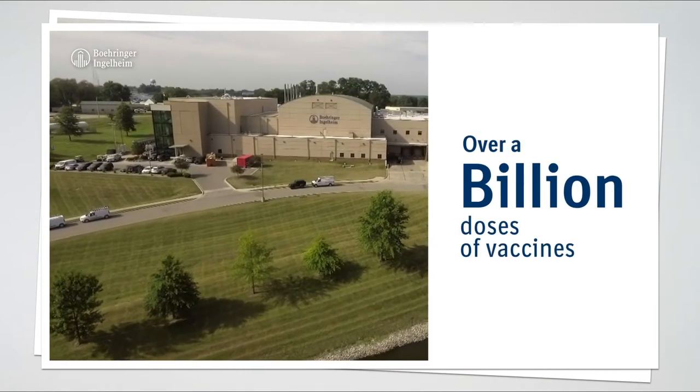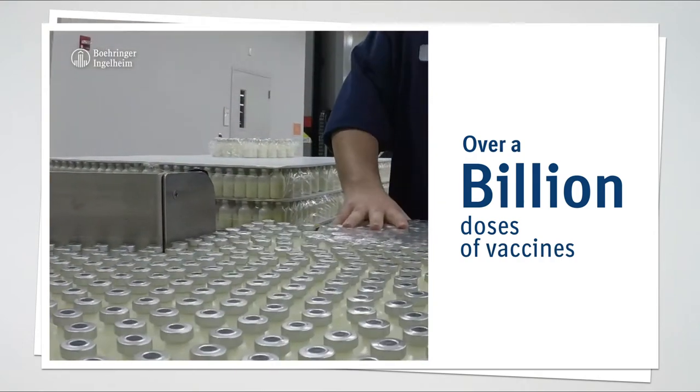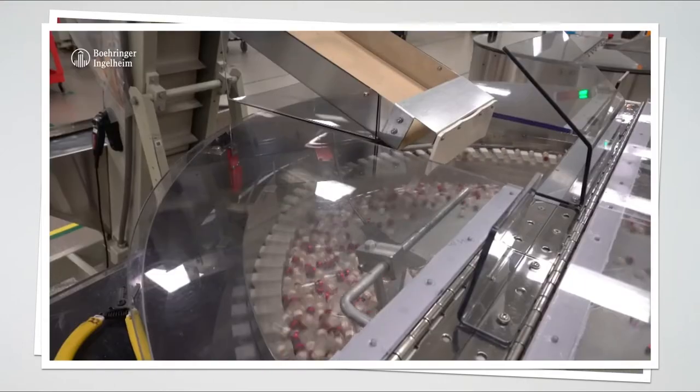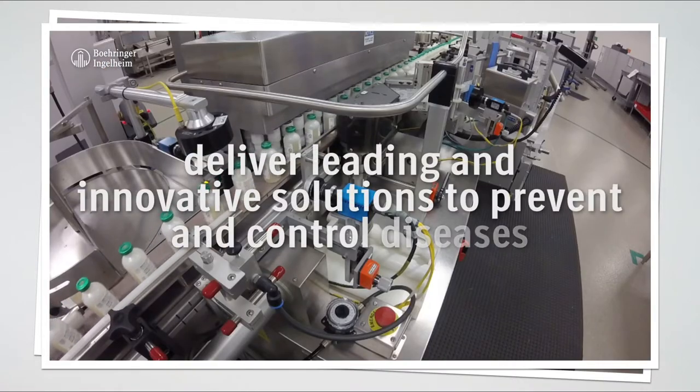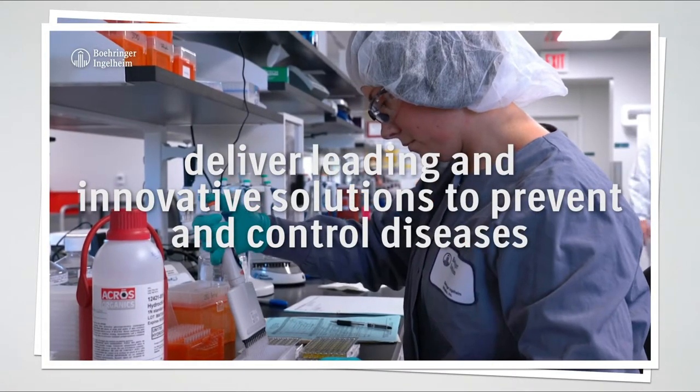Each year, well over a billion doses of vaccines are manufactured and distributed worldwide to achieve Boehringer Ingelheim's mission to deliver leading and innovative solutions to prevent and control diseases.